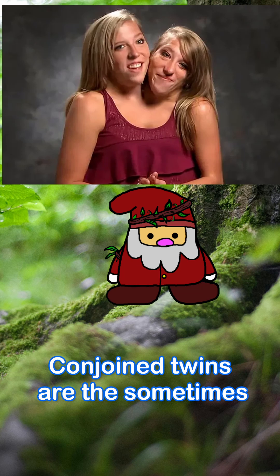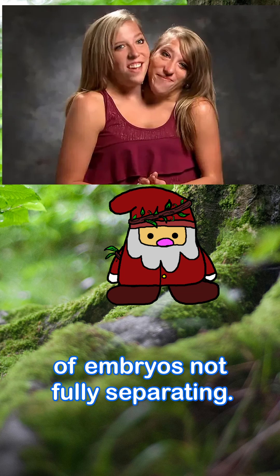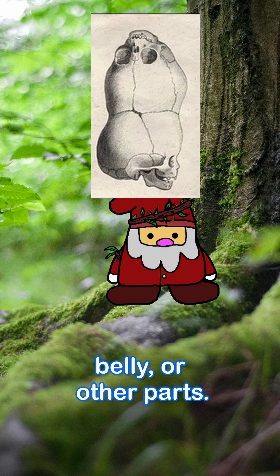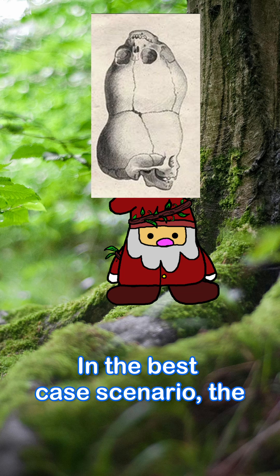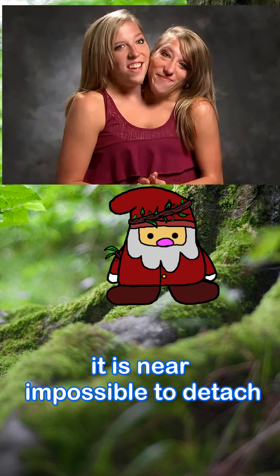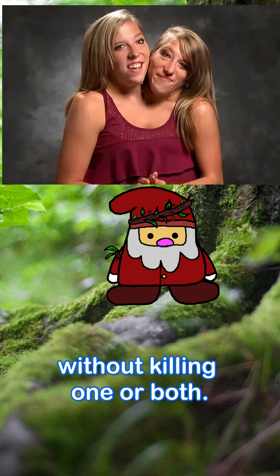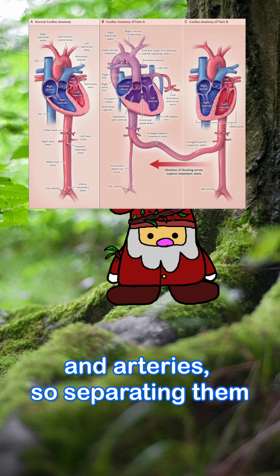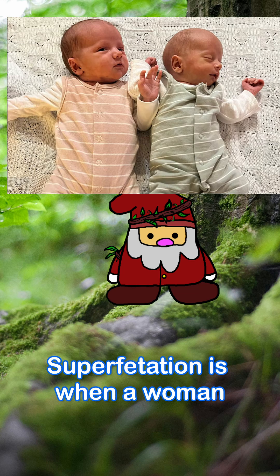Conjoined twins are the sometimes less disturbing result of embryos not fully separating. This results in the two siblings being attached from the head, belly, or other parts. In the best case scenario the twins can be detached and live normal lives, but in the worst case it is near impossible to detach them without killing one or both, because conjoined twins tend to share vital organs and arteries.